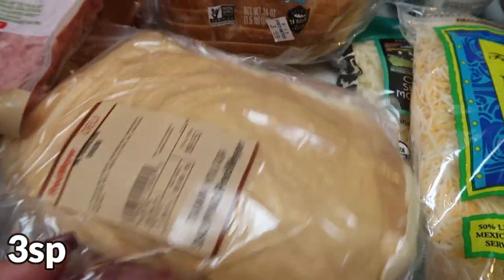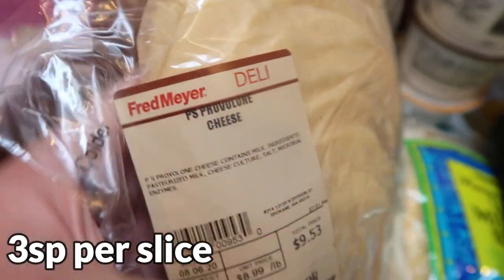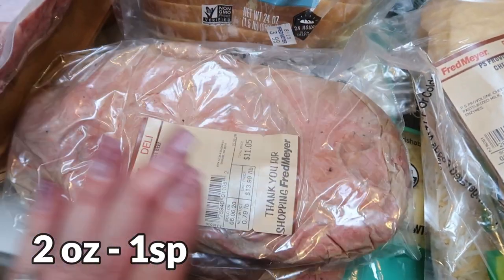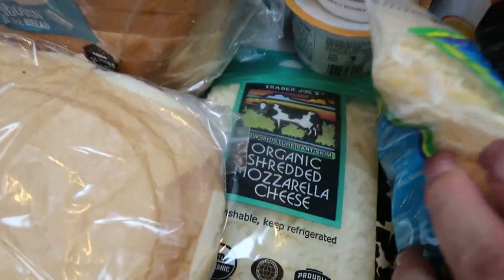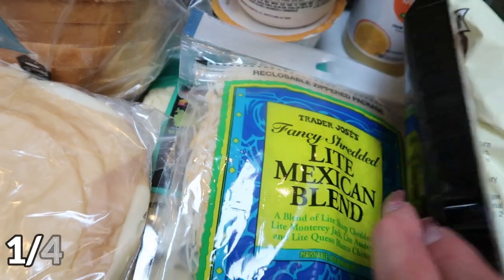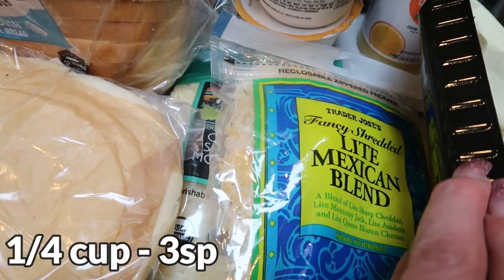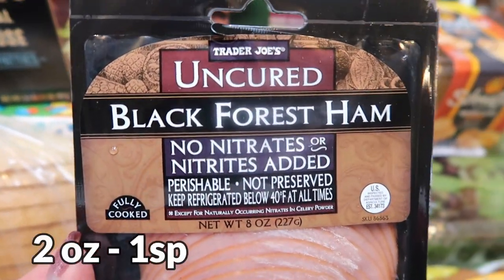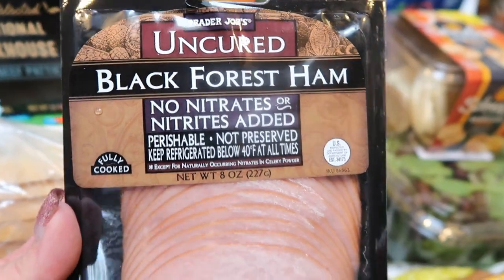For his sandwiches this week, I grabbed some Private Selection provolone cheese, and he wanted a mix of roast beef and pastrami — so I grabbed three-quarters of a pound of each for his lunches. Also some cheese at Trader Joe's: the organic shredded mozzarella and the fancy light Mexican blend. These two are staples in our house. And I grabbed the Trader Joe's uncured black forest ham — no nitrates or nitrites — it looks delicious.